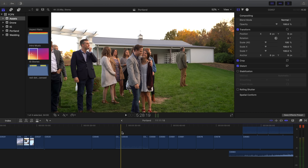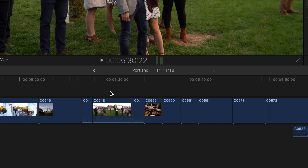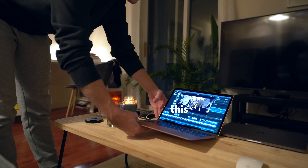This thing is shockproof, waterproof, very durable. I edited as usual, except for slight delays in render speeds and thumbnail generation. Scrubbing on the timeline and just working as I normally do, there's really not that much of a difference between this and that.